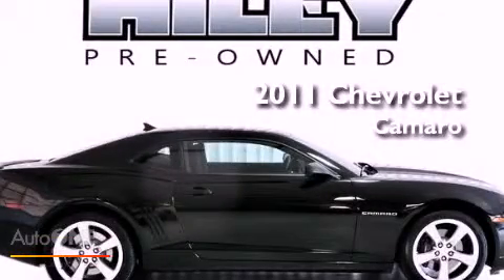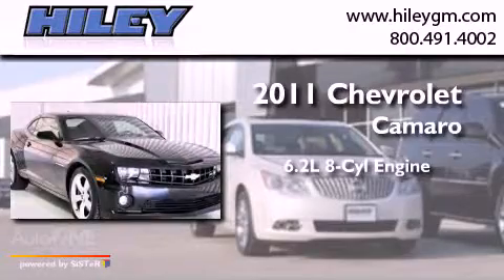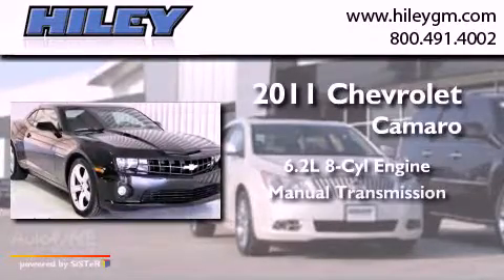This is a 2011 Chevrolet Camaro. It has a 6.2-liter 8-cylinder engine and a manual transmission.